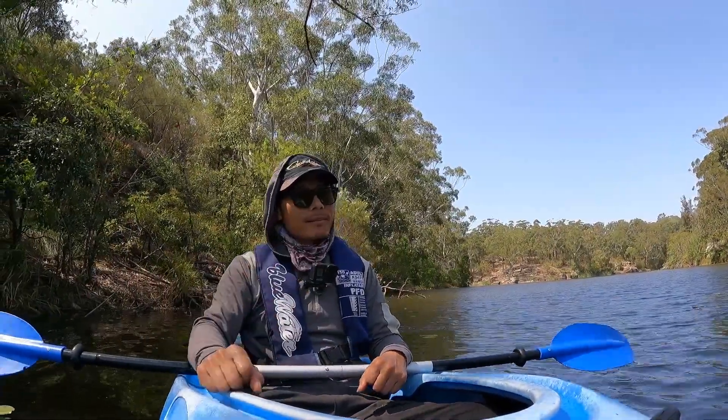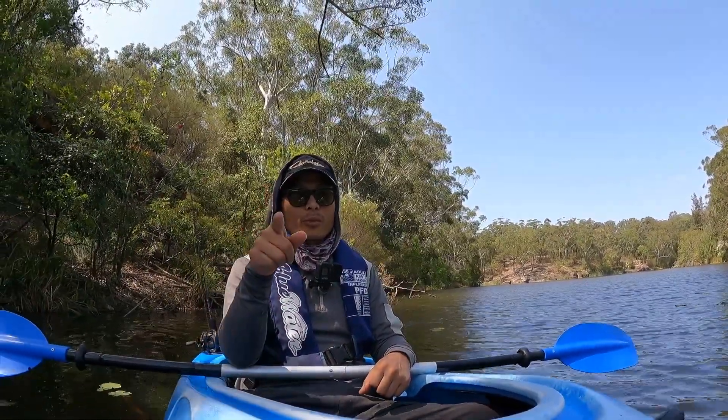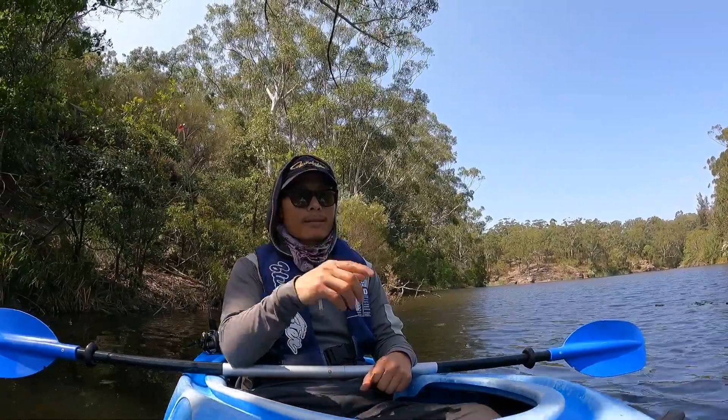Hi guys, welcome back. Today, fresh water fishing for Australian bass.